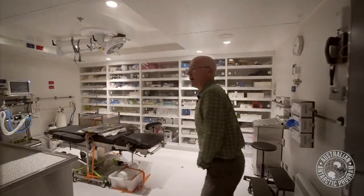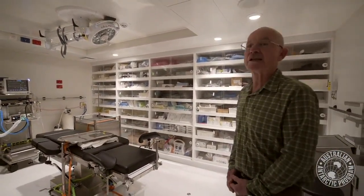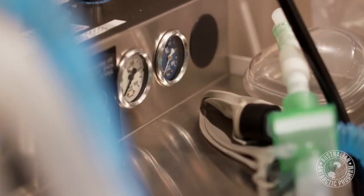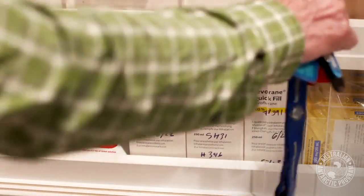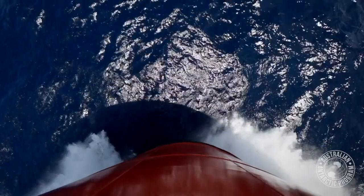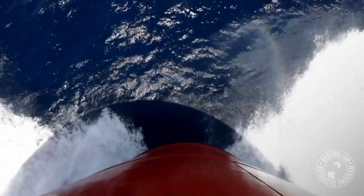Into the main operating theatre where we have the ability to perform general anaesthetics. It's also a storage area for pharmaceuticals and non-pharmaceuticals. On a ship things have to be stashed away — it can be violent — and so preparation for a procedure is quite involved.